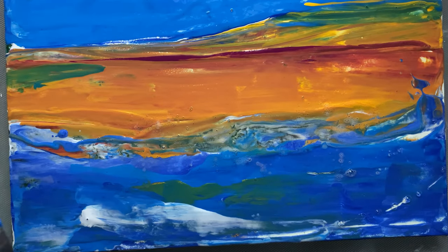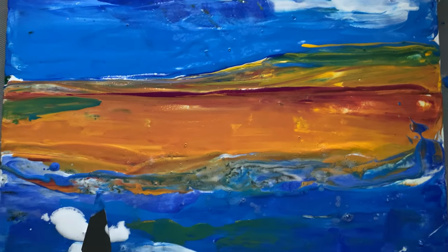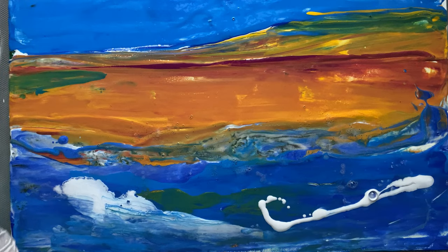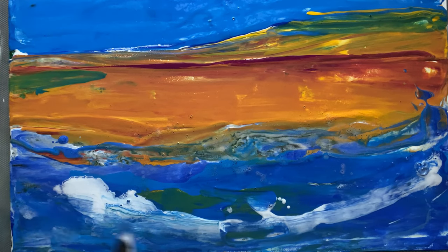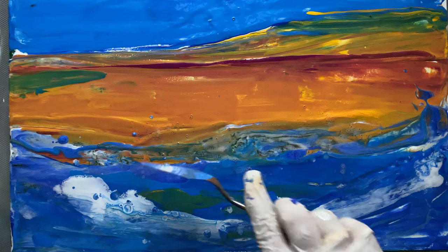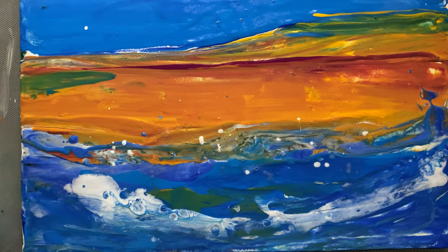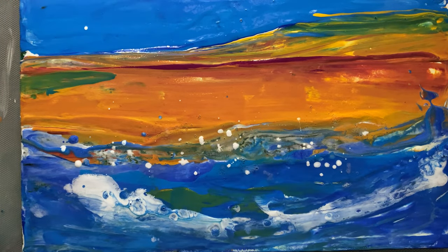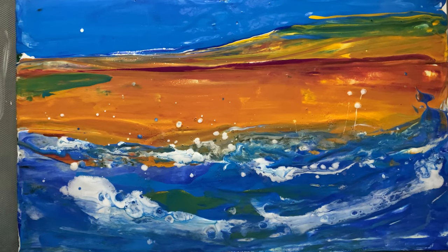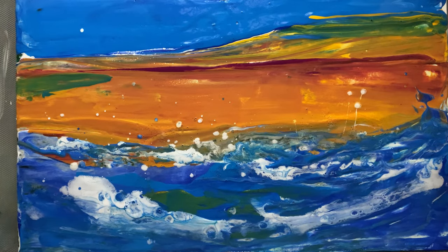To create texture and movement I used a variety of tools, including palette knives and thick brushes for smooth and textured strokes. For instance, in the ocean waves I used a palette knife to create that crashing, foamy texture, blending white and blues.